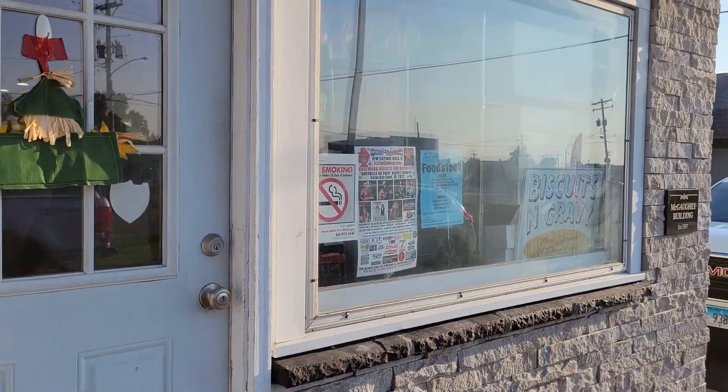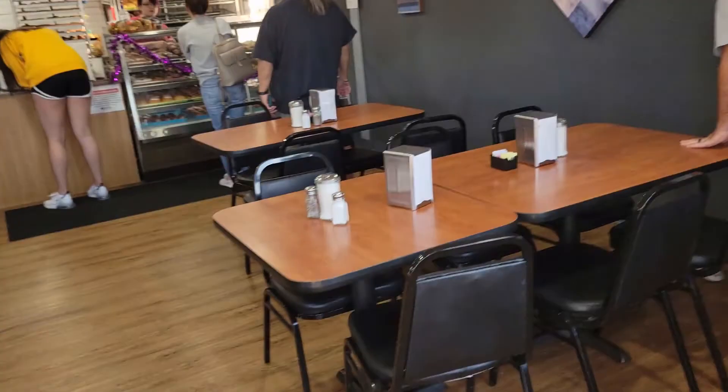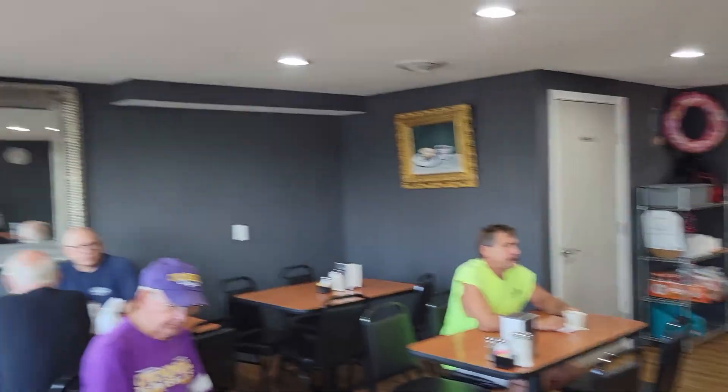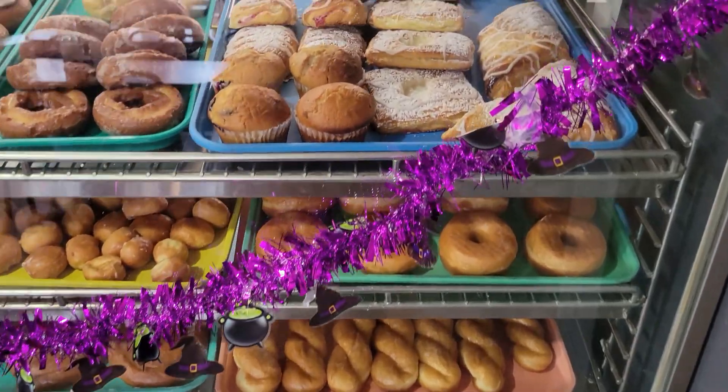Good morning, St. Louis! Welcome to another stop on the STL Donut Tour. Today's Donut Destination is Donut Express in Bethalto, Illinois. Since the last time I visited back in episode 43,